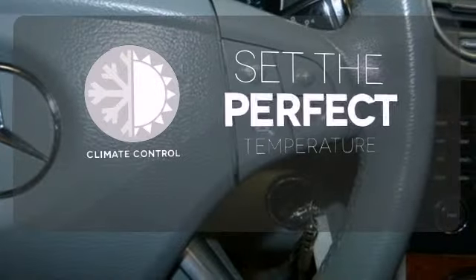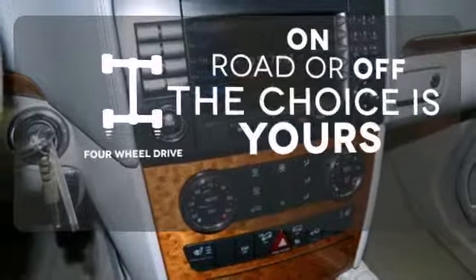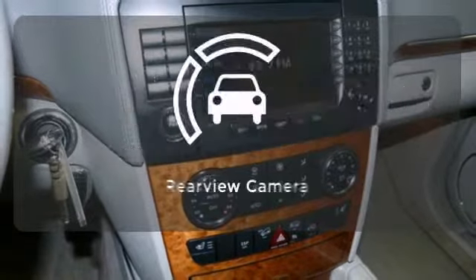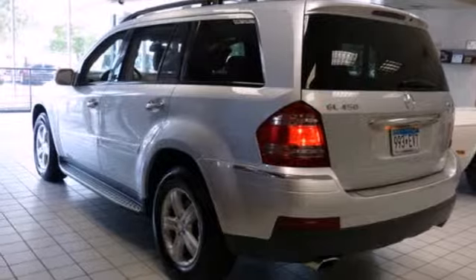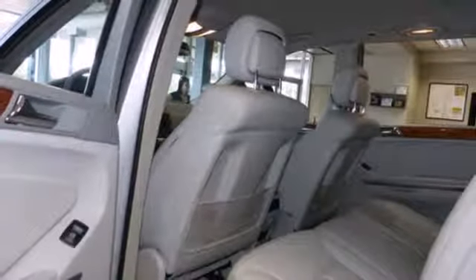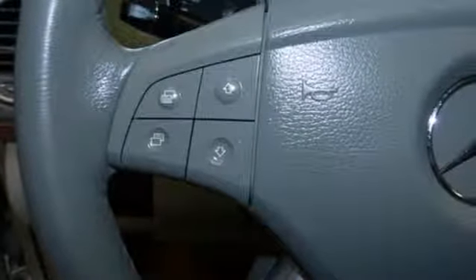The climate control lets you set the temperature exactly where you want it. Four-wheel drive provides extra traction when you need it. Hindsight is 20-20 with the backup camera. Your kids will love the GL's space, comfort, and family-friendly features, and you'll love its amazing performance and supreme elegance.